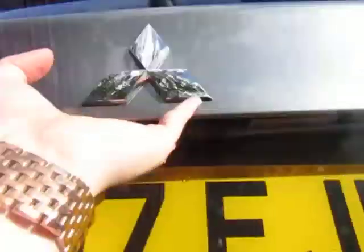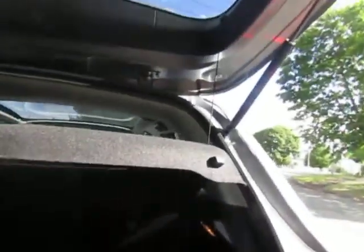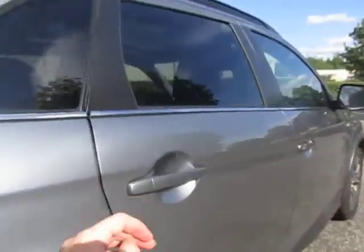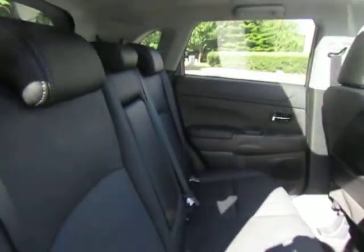On this model we do get the reverse parking camera for added guidance. As you can see, great boot size — can fit plenty in there. In the back there's plenty of space and leg room, and it's got full leather upholstery as well.